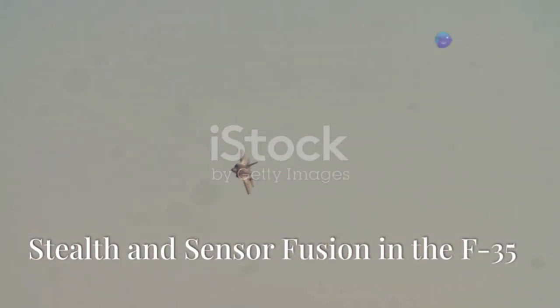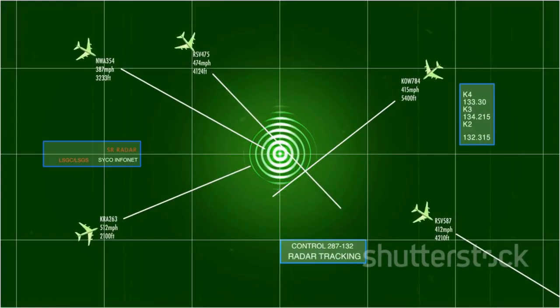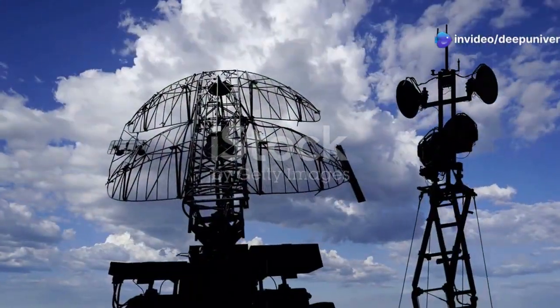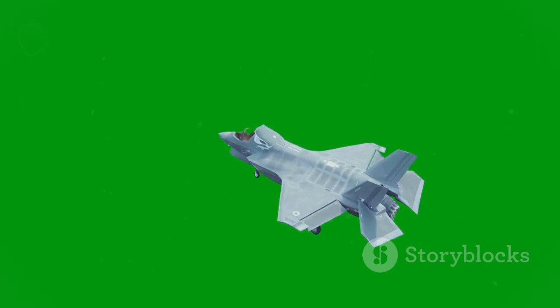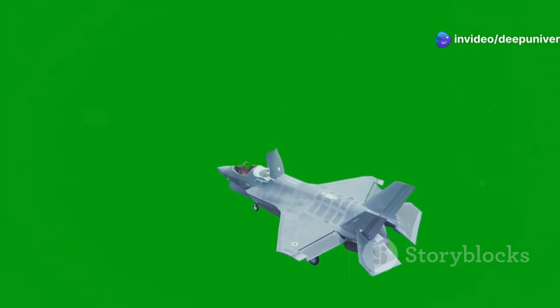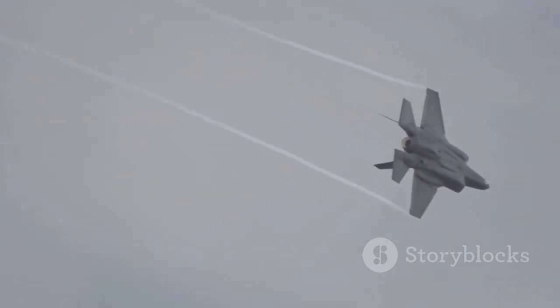One of the most defining features of the F-35 is its stealth capability. This advanced fighter jet is designed to be nearly invisible to enemy radar systems, giving it a significant tactical advantage in modern warfare. In the age of increasingly sophisticated radar systems, the ability to evade detection is paramount. The F-35 is designed from the ground up to have a minimal radar cross-section, meaning it reflects very little radar energy back to the source. Its sleek, angular shape deflects radar waves, making it incredibly difficult for enemy systems to lock on — a marvel of modern engineering optimized for stealth.